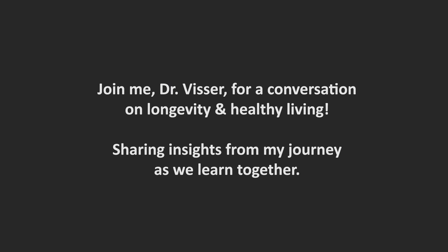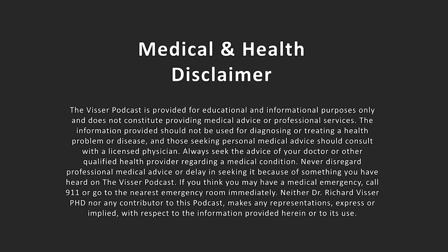Hi everyone, Dr. Richard Visser here. Welcome to this episode of our peptide series. Today, we're laying down the entire foundation. Before we talk STACKS protocol and advanced regeneration, we need to build a crystal clear understanding.